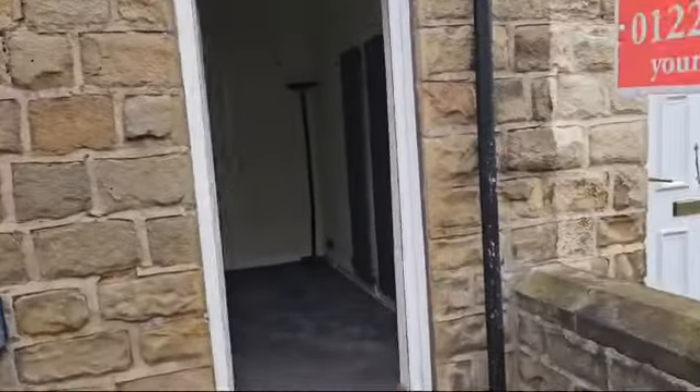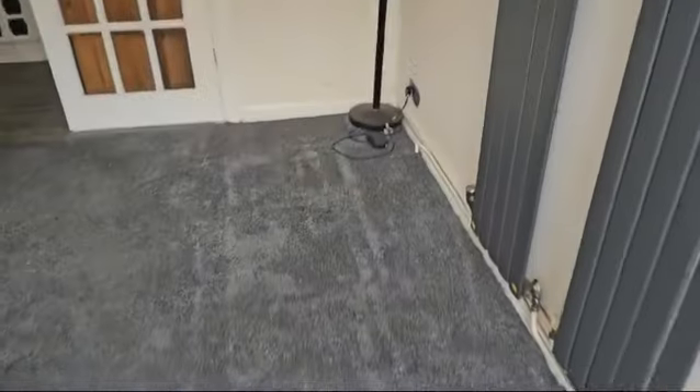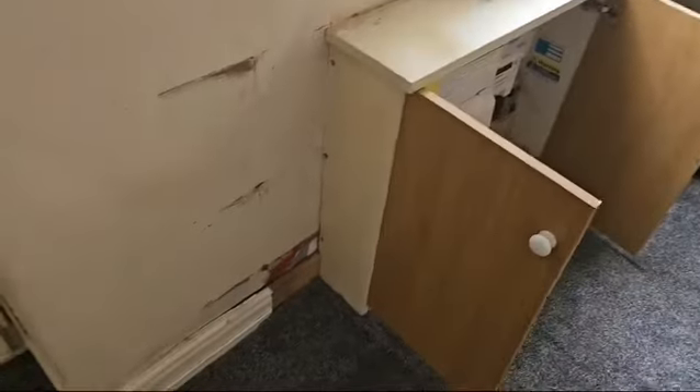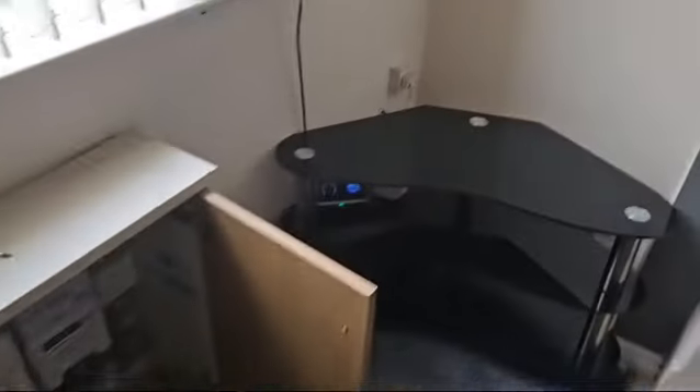I've just come across and collected the keys for 48 Summer Lane. On entering the house, there is some damp work to do in here — you can see in that corner it's breaking through, so that's going to need a bit of plaster hacking off. Obviously we need to get the electrics checked out.